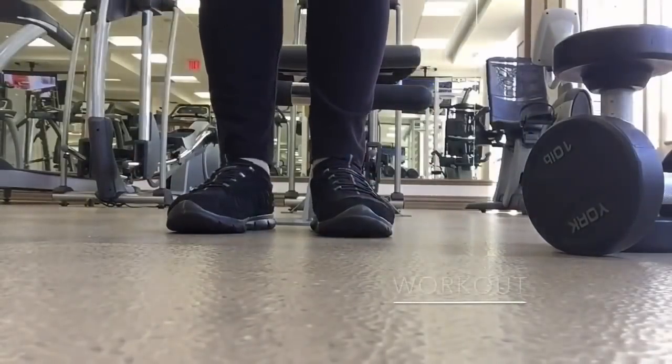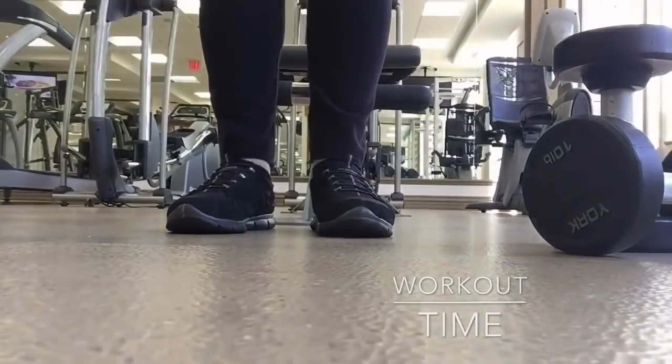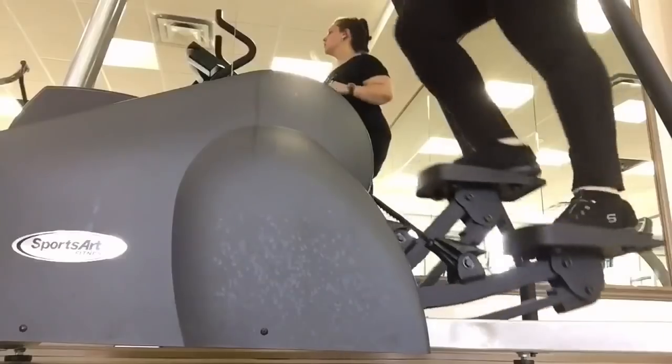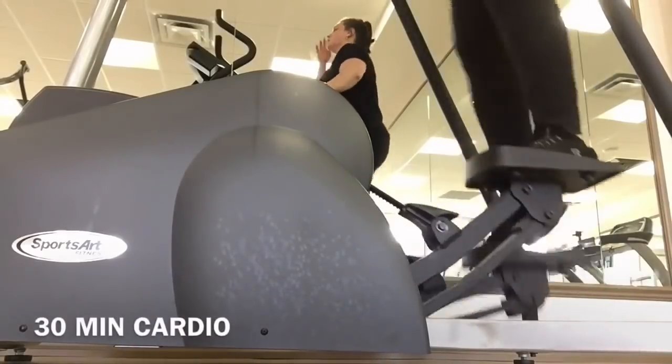Now it's time for my workout. Every day is different, but today I did the gym — 30 minutes of dumbbell exercises and 30 minutes on the Stairmaster.